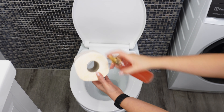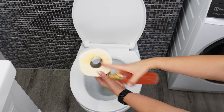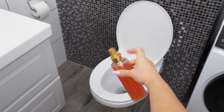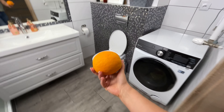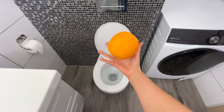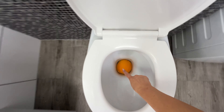Orange peel contains natural essential oils with antibacterial and refreshing properties, making it great for neutralizing bad smells. Its citrus scent is relaxing and invigorating, creating a pleasant atmosphere. You can also spray it inside the toilet bowl. Citrus is perfect for tackling strong odors, and your guests will never know the secret behind the freshness.